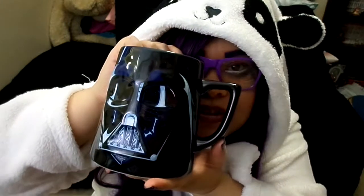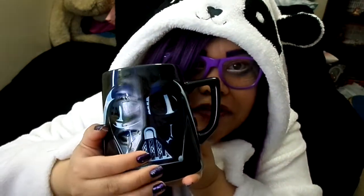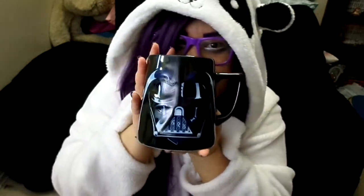Here is a Darth Vader mug, and it has a good weight to it. This was from the Disney Store — they were having a sale on the mugs, so I had to pick this one up. I just love, love, love my tea and hot chocolate. And it's black so I know it won't stain. So that is Darth Vader.